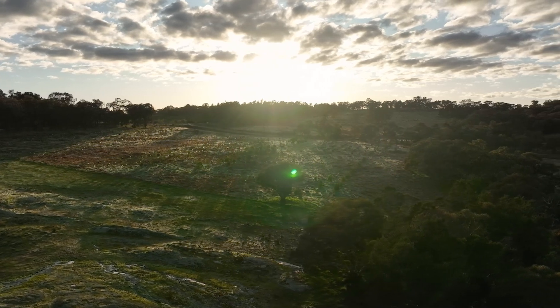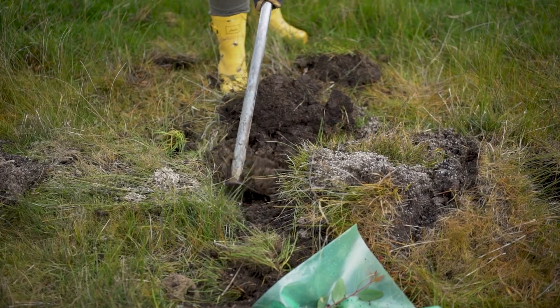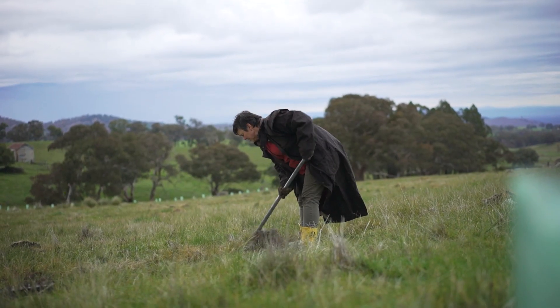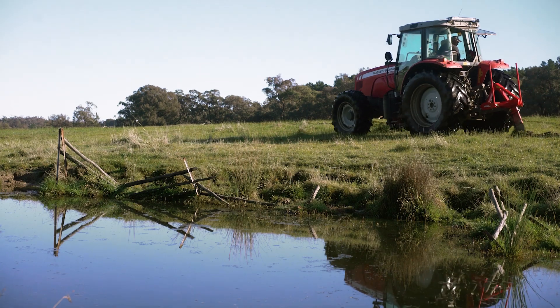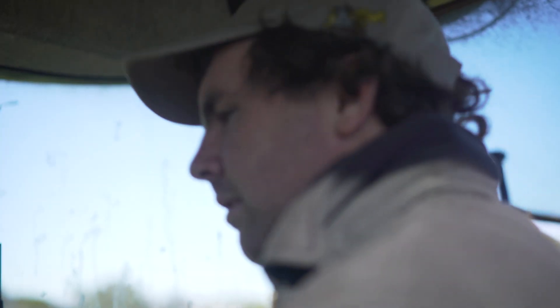Today we're at a small plot of land about four kilometres to the west of Beechworth. This is the site of the Beechworth Honey Bee Arboretum, a project that we started in 2020 and it's a part of our commitment to planting trees for bees.